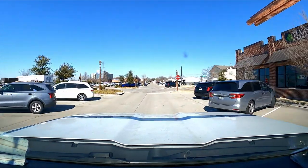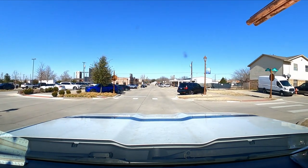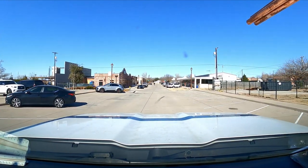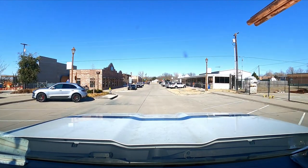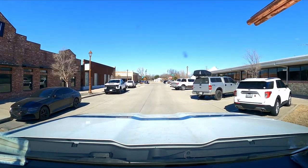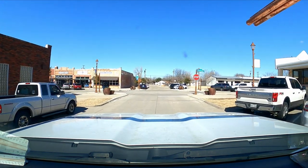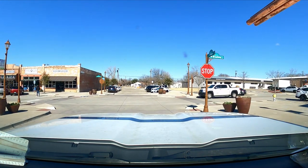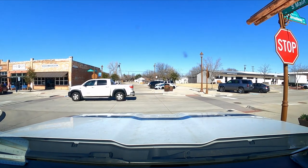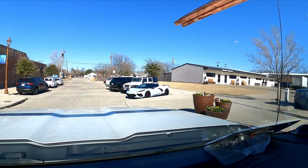One more street down the middle of town. I like the way these shops look old even though they're not old. Oh, that one actually is old — it's just had a facelift. Nice vet.